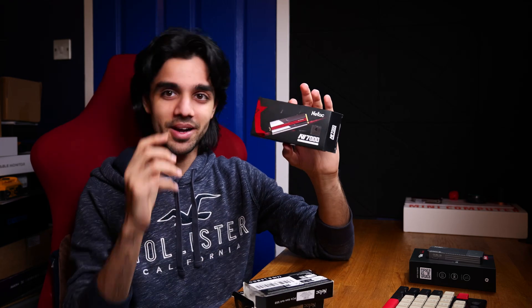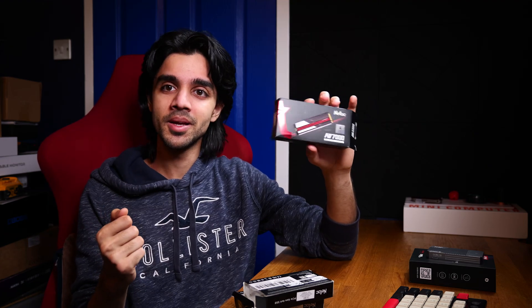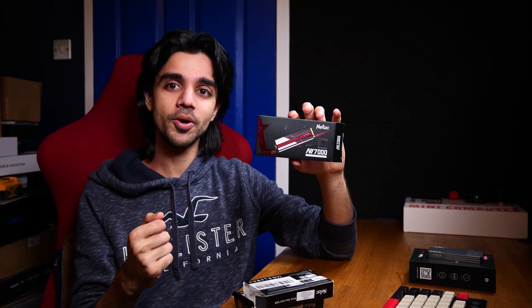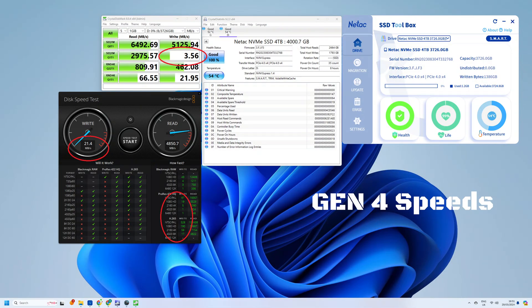The first drive I installed was the four terabyte drive. I installed it into a 16-core Ryzen 7000 series — I think 7950 X3D based system — into the Gen 4 NVMe slot and thought it works, I'm good to go. Then I tried transferring a video over and I was like, what is this? Why am I getting five, six megabytes — three, four megabytes? What's going on?